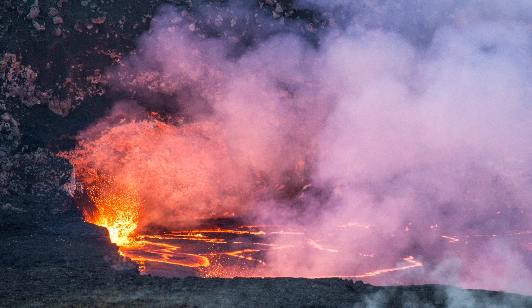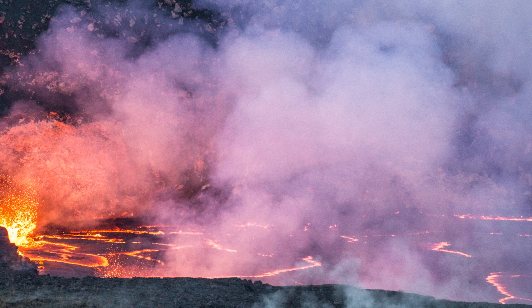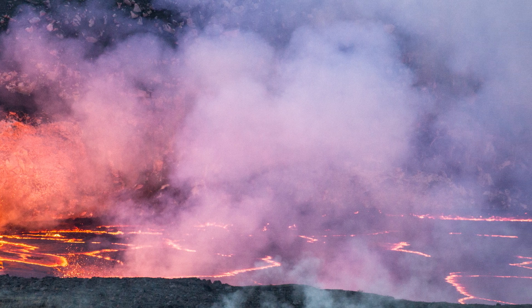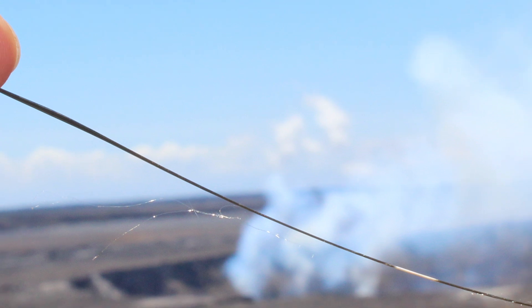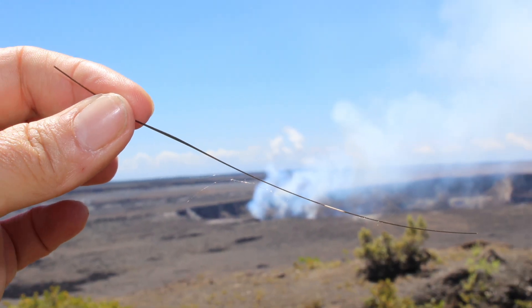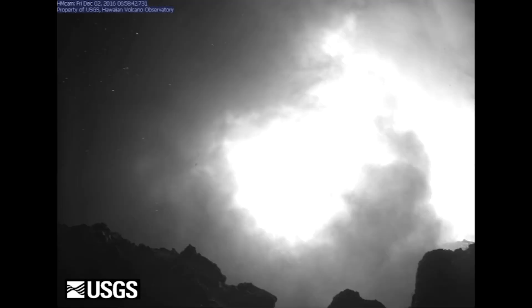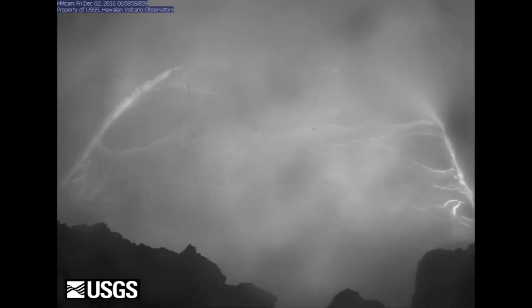Hazards at Kilauea Volcano's erupting summit include toxic volcanic gas, which contains high concentrations of sulfur dioxide and thin shards of volcanic glass. Unpredictable explosions hurl lava rock bombs and spatter in all directions. And there are frequent collapses of crater walls.